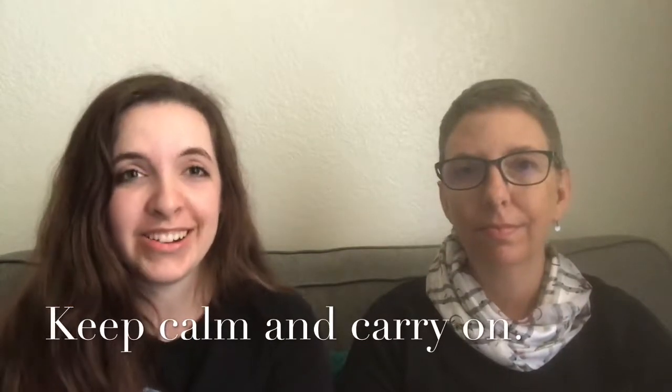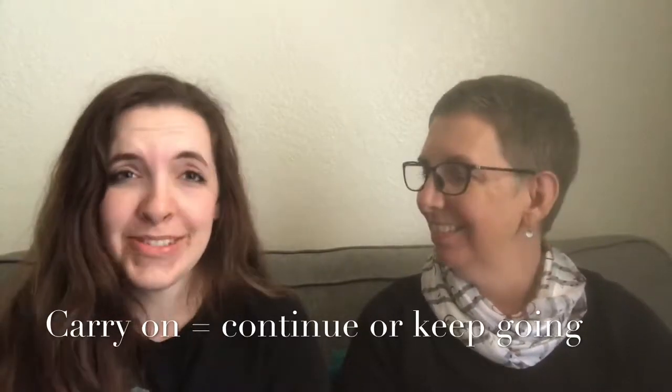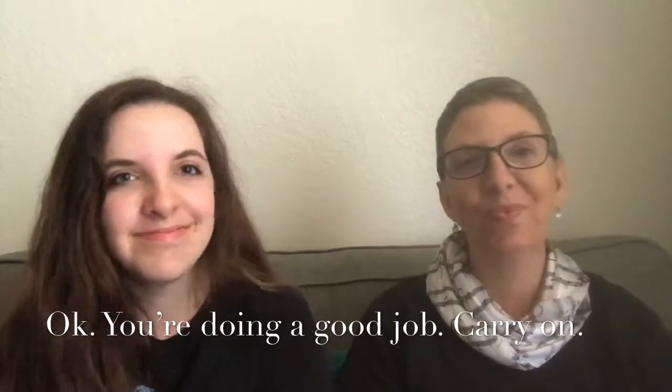'Carry on' means to continue or just keep going. There used to be a popular meme on social media that said 'keep calm and carry on.' You might say: things are tough, life is throwing all kinds of stuff at you, but just carry on, keep going. Or if a teacher or boss comes around while you're working they'll say 'okay, you're doing a good job, carry on' — meaning continue.